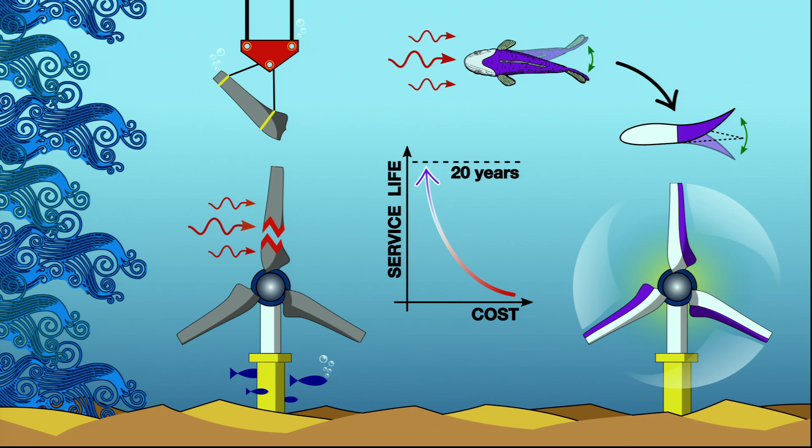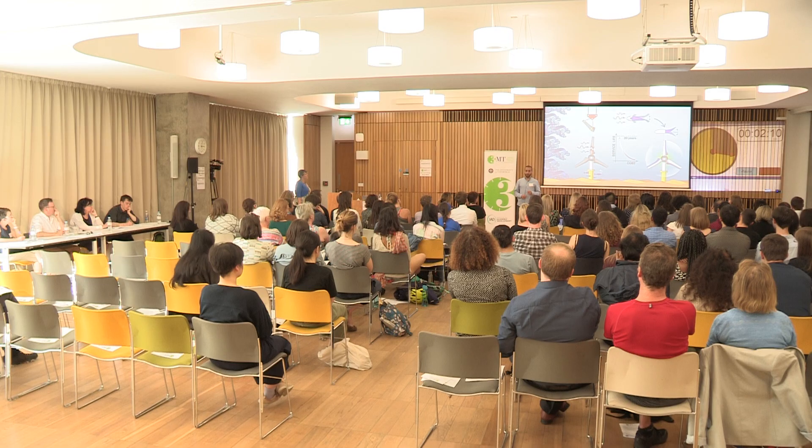But there's a catch. This technology is not ready yet. Tidal turbines are still too expensive to be deployed on such a large scale like their siblings, the wind turbines.